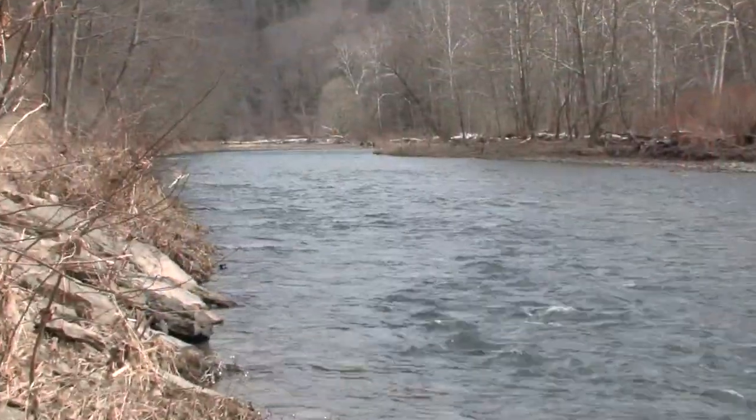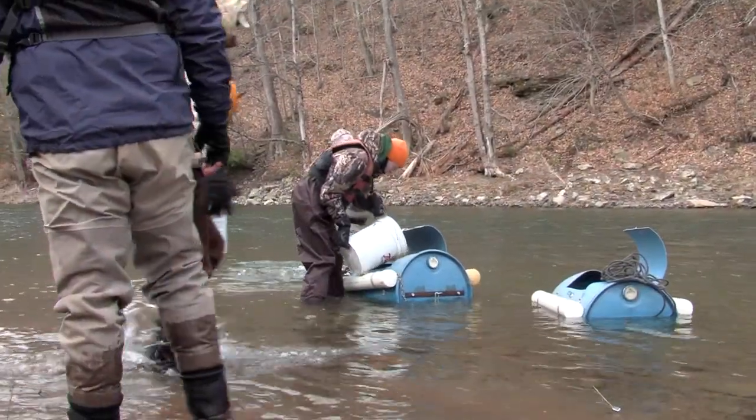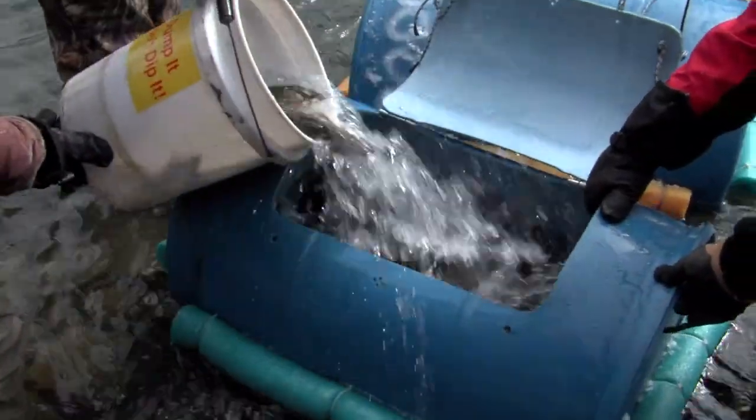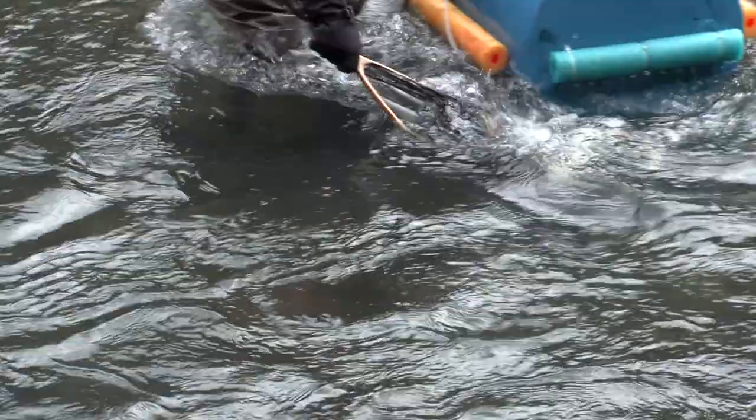We have a 1.1 mile section of the Keystone Select water that's going to be stocked today. The Keystone Select water is the Fish and Boat Commission's attempt to create a destination type of fishery — a very exciting fishing opportunity — and we have very large fish.